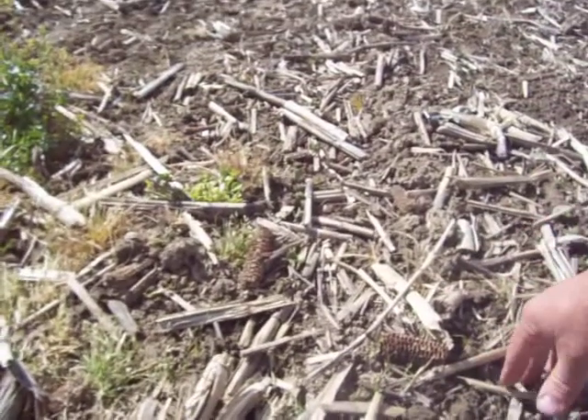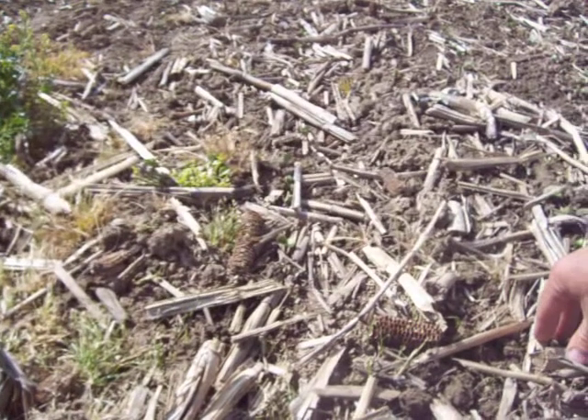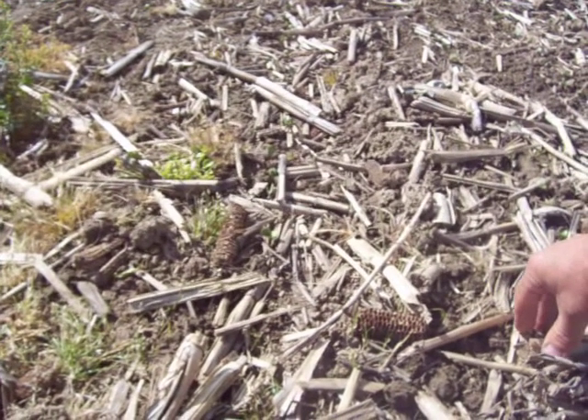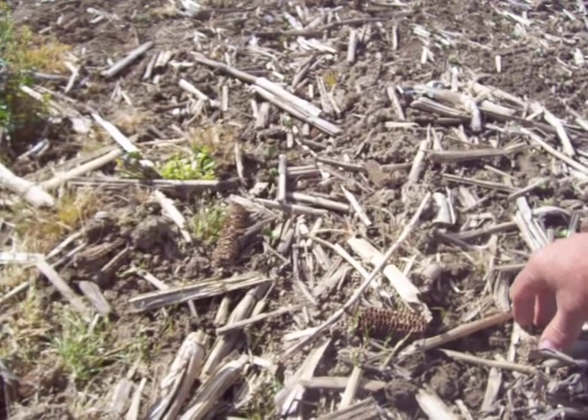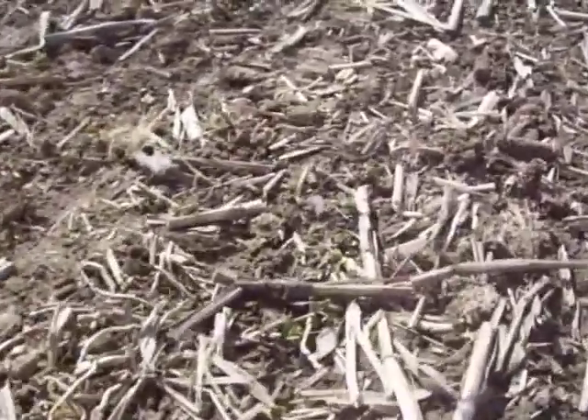A little bit of crop residue here on top that probably didn't hurt anything. This is what they call minimum till — we haven't plowed in probably 30 years. No tilling, just go over with kind of a finishing tool to knock the stubble down.